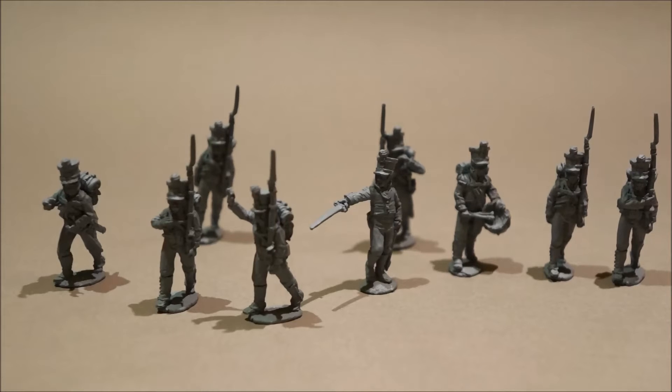They fought alongside the regular army; in the divisions they fought at the Battle of Hanau and also in 1814 in France.